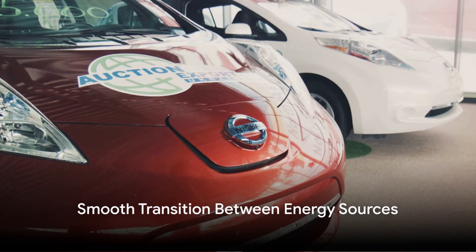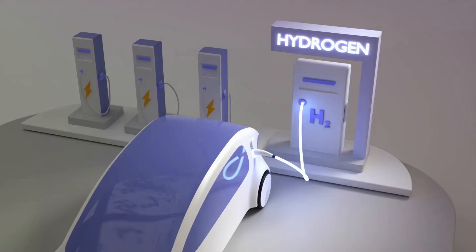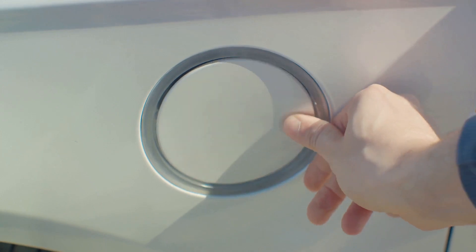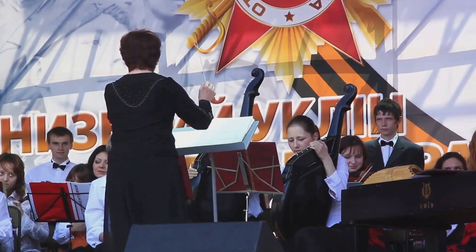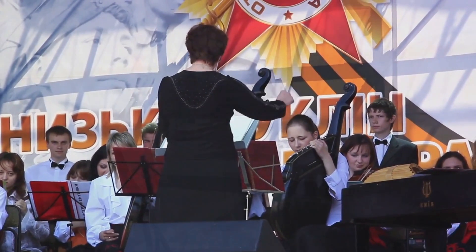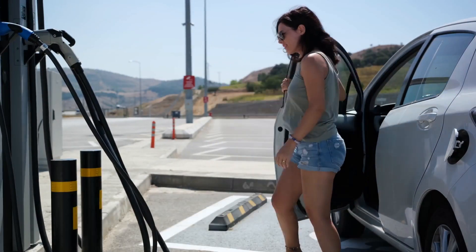But the genius of hybrid cars lies in the way they switch between these two energy sources. They do it so smoothly that you, as a driver, might not even notice. This transition is managed by a smart piece of technology called the hybrid control unit — think of it as the conductor of an orchestra, ensuring each instrument plays at the right time to create harmonious music. Now, what happens when the car doesn't need to use energy, like when it's coasting downhill or braking?